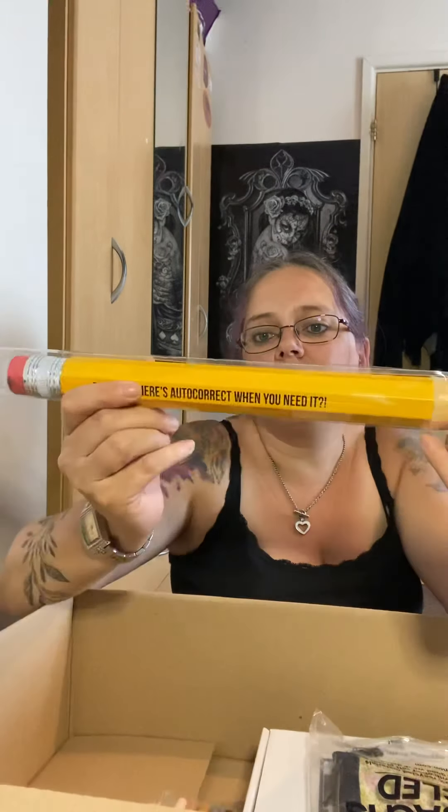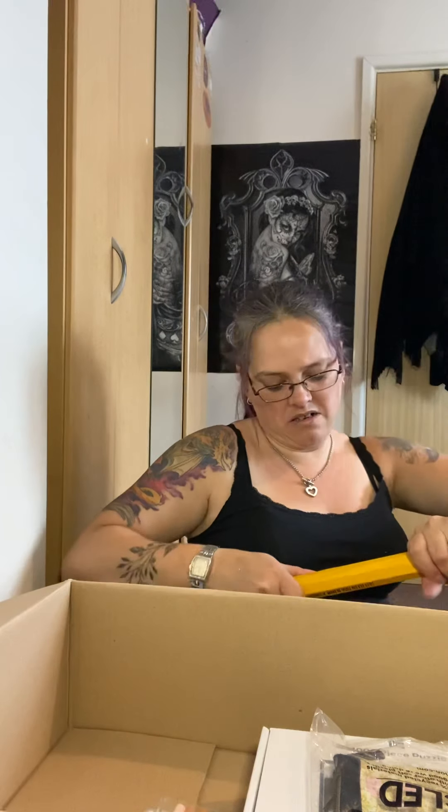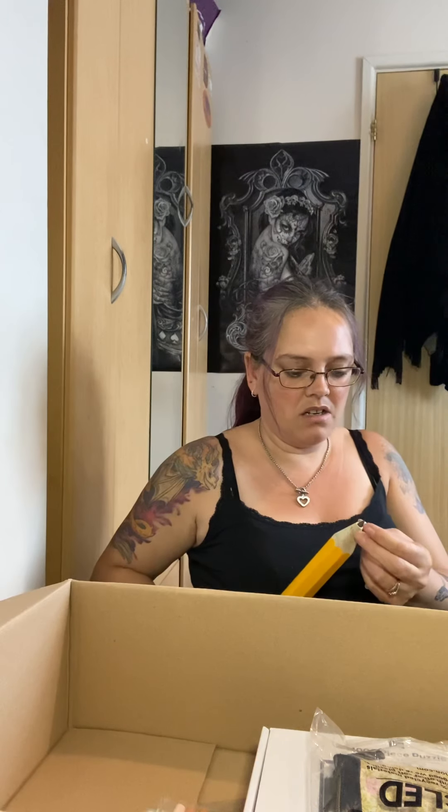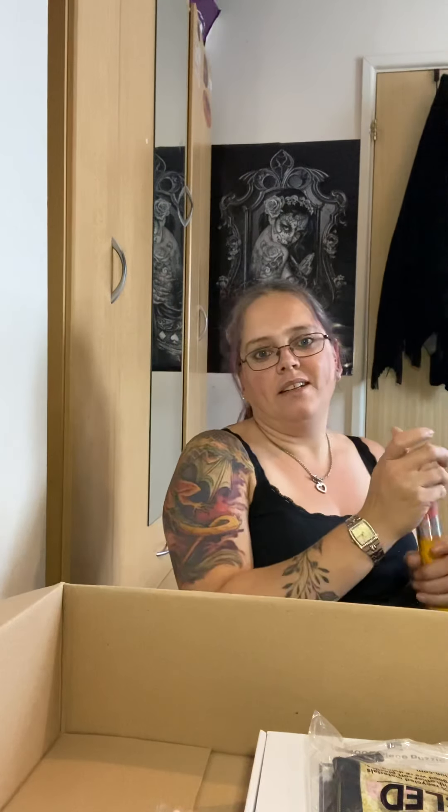I was hoping I wouldn't get one of these because I've seen a lot of people with these and I'm like, what the hell am I gonna do with that? That's gonna have to be a Christmas present for somebody. 'Damn it, where's autocorrect when you need it?' - that's what it says on the front. This was £6 and it's got a rubber on the end - a real rubber. Now it obviously can't be sharpened but it has actually got real lead so you can actually write with it, and then the rubber on the end.